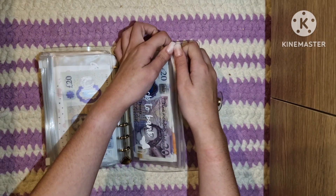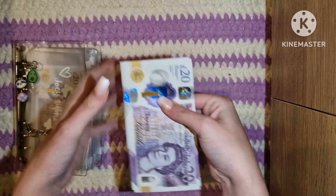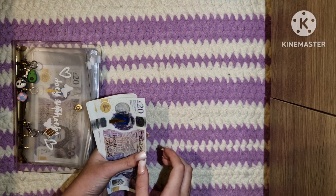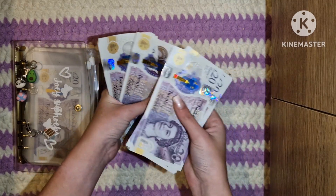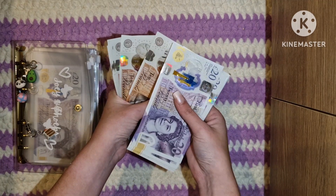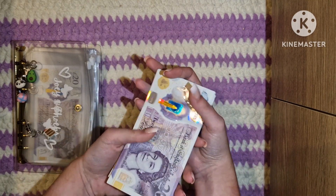I'm finally getting caught up with my videos, which is about time. I think this should be the correct amount — if I'm correct it should be £350 I'm stuffing. Counting it out: £350. Yes, that's correct.